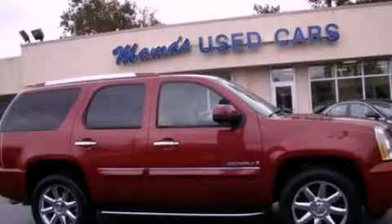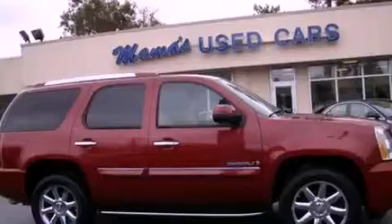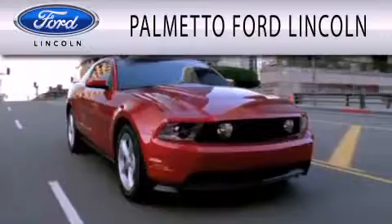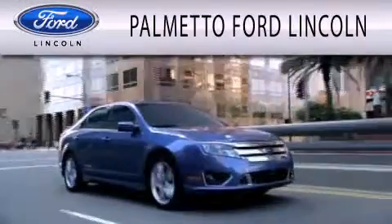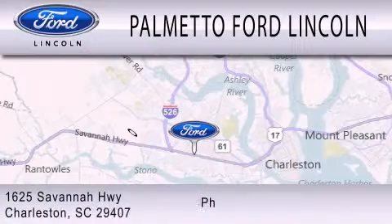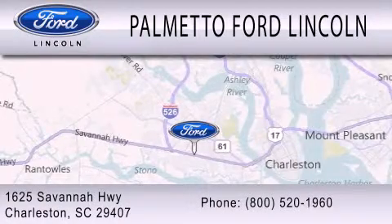Stop by today and test drive this automobile for yourself. Palmetto Ford Lincoln is dedicated to doing everything possible to ensure that the experience you have selecting your next vehicle is as pleasant as possible. We are located at 1625 Savannah Highway in Charleston.